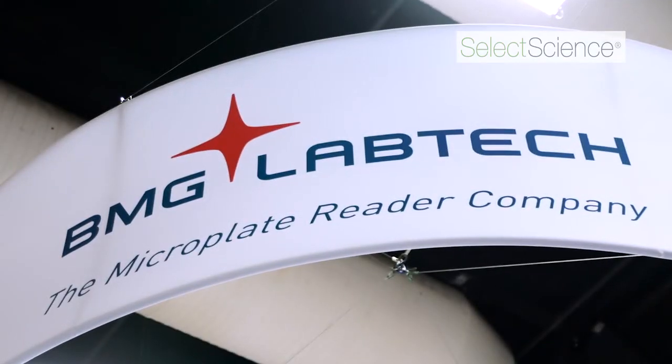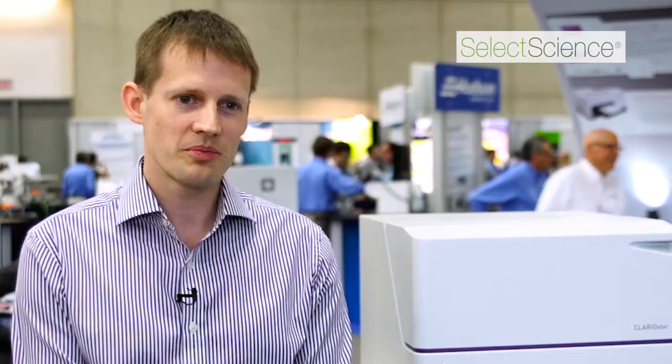We've worked particularly with BMG and Promega to develop BRET systems — that's bioluminescence resonance energy transfer. We've just published in Nature Methods on a new binding assay using the NanoBRET system to look at ligand binding, where we've put the NanoLuc on the N-terminus and used a fluorescently labelled ligand to look at that in a competition binding mode.